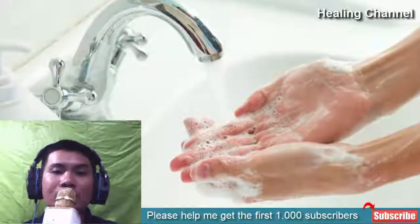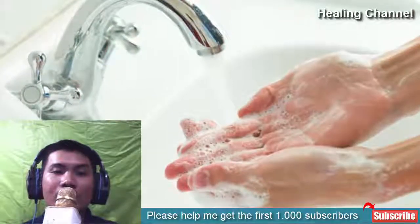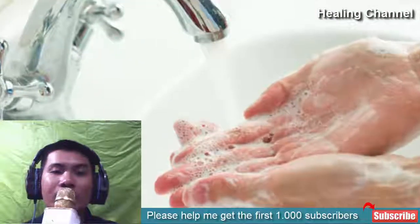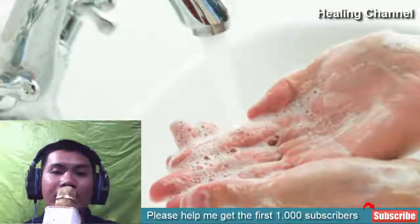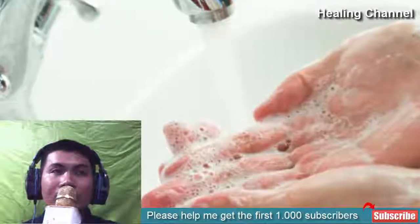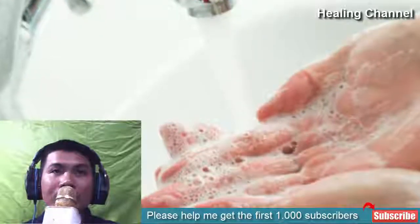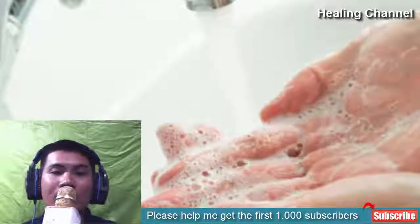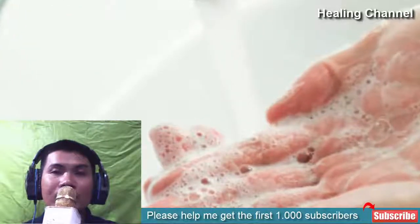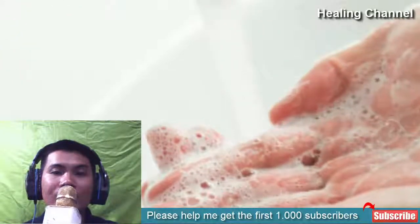5. Give it a good wash. Skin specialists suggest that ringworm infections can spread to other parts of your body if you don't opt for the right treatment. They advise keeping the affected skin clean. You should wash it with warm water using soap once or twice daily. Then, make sure to dry it by dabbing the patch carefully with a clean napkin.